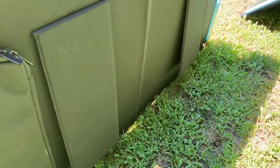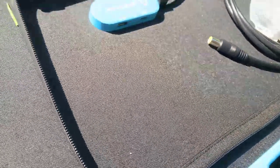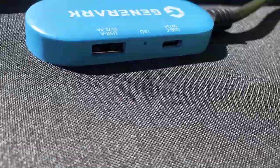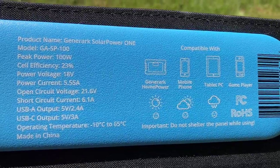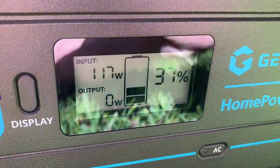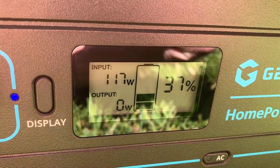Weighing just 9.1 pounds, the Solar Power One is incredibly easy to transport. Its lightweight design makes it ideal for activities like hiking, camping, or any situation where you need to move around frequently. Plus, it's compact enough to fit in your backpack or car trunk with ease. The Solar Power One is versatile enough to charge a variety of devices, whether you're topping up your smartphone, tablet, or even a portable light. At around $300, the Geniverse Solar Power One comes in at about $3 per watt, which is one of the best marks for panels of this size.